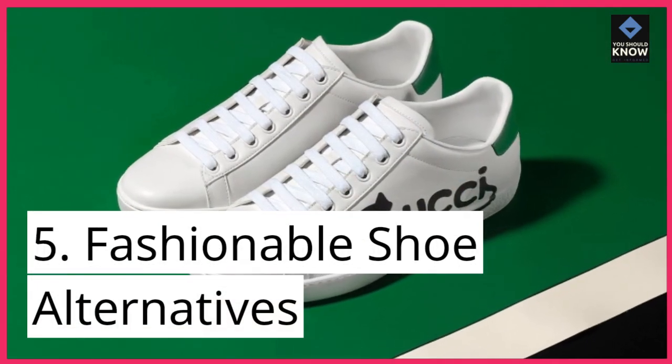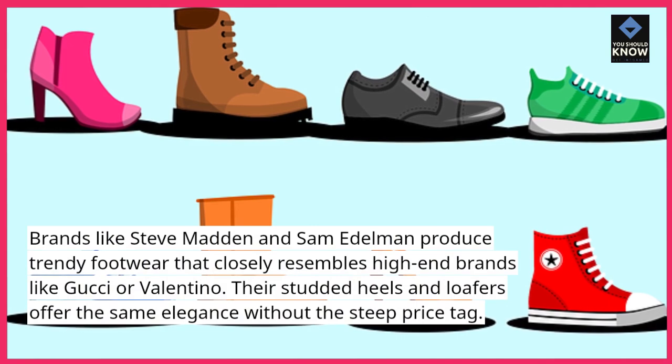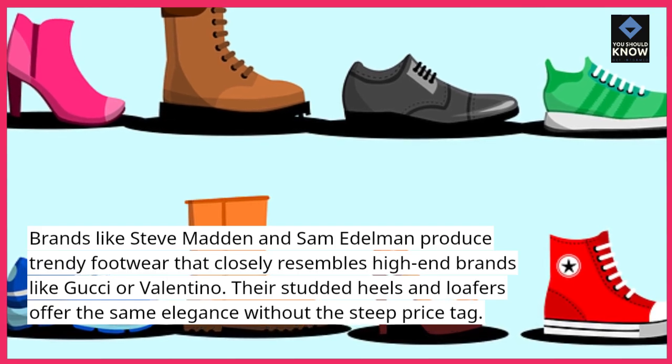5. Fashionable Shoe Alternatives: Brands like Steve Madden and Sam Edelman produce trendy footwear that closely resembles high-end brands like Gucci or Valentino. Their studded heels and loafers offer the same elegance without the steep price tag.